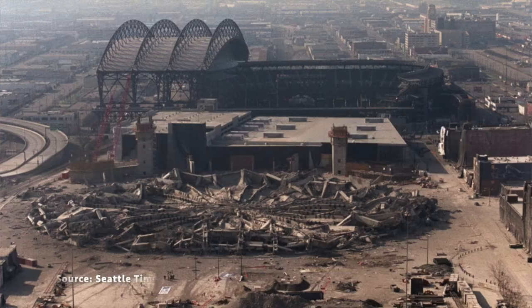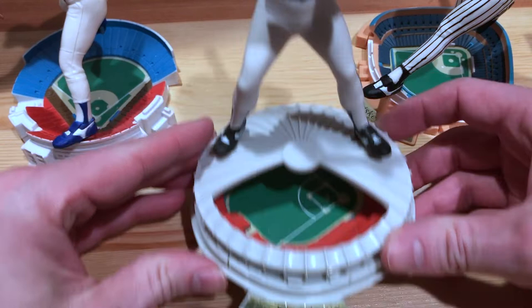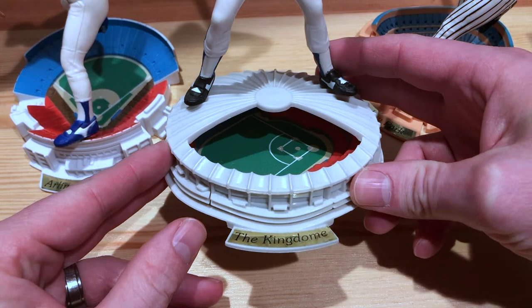I remember watching it — it was a Sunday morning, watching it on local TV. I live just north of Seattle. Watched it implode. Went to a bunch of games growing up there. When I saw this — it's a Stadium Stars figure of Ken Griffey Jr., Starting Lineup put them out back in the day — I had to pick one of these up, found it on eBay. So that's another great memory for today. Even though there is no baseball, we can remember 20 years of the Kingdome imploding. Thanks for watching and we'll see you next time.